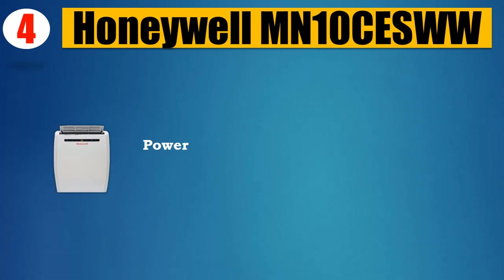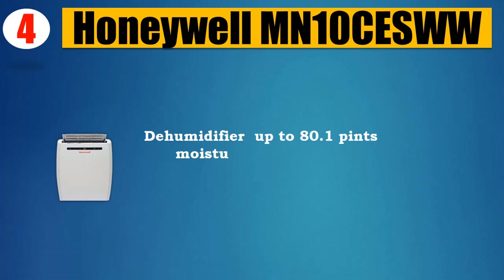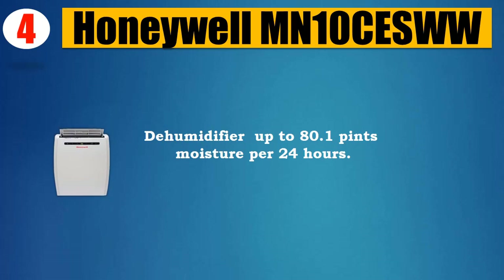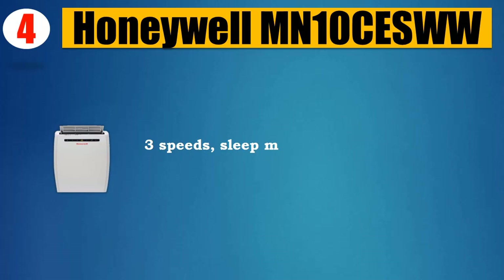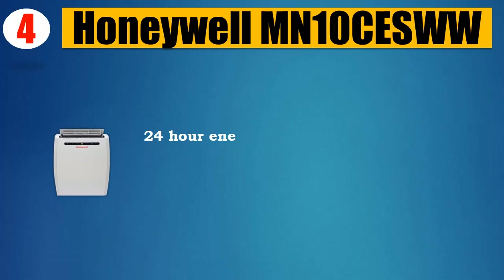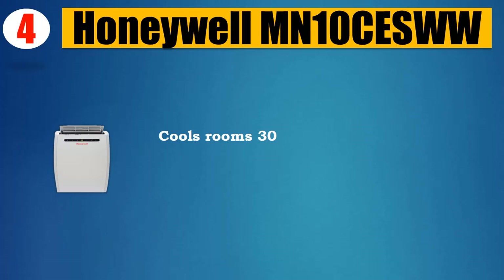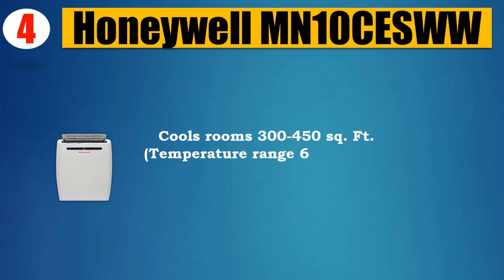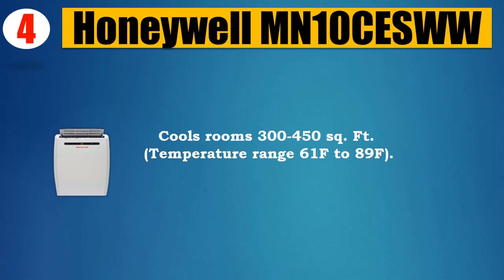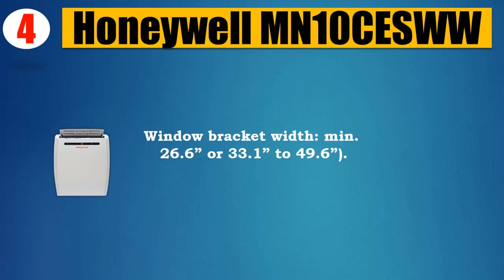Number four: Honeywell MN10, 10,000 BTU. Continuous powerful airflow and quiet operation. Dehumidifier removes up to 80.1 pints of moisture per 24 hours. Three speeds, sleep mode, digital controls, 24-hour energy saving timer, and remote control included. Cools rooms 300 to 450 square feet. Temperature range 61°F to 89°F.